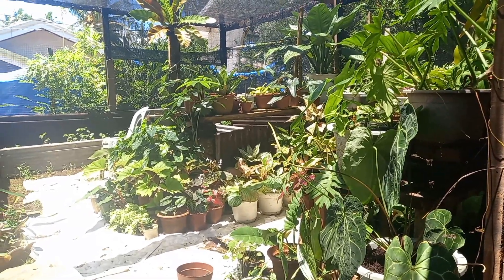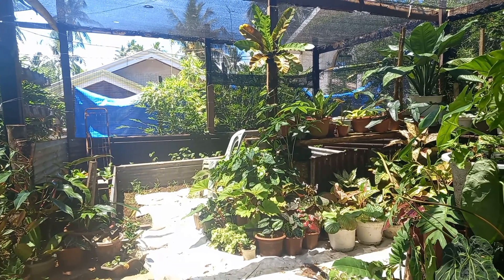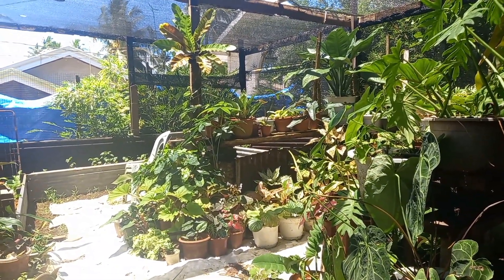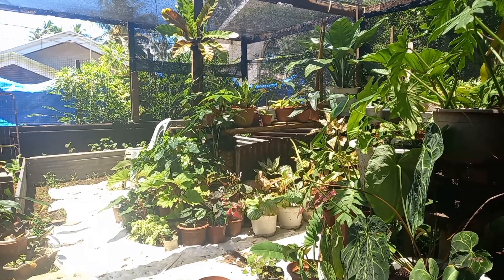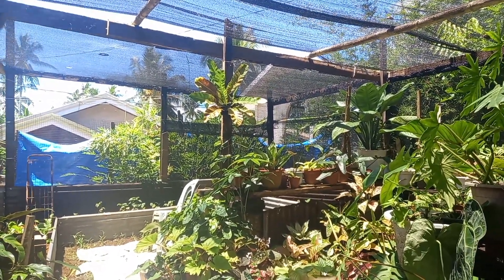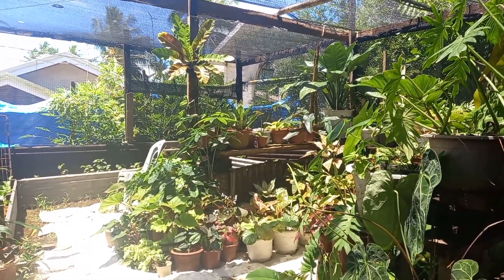Alright guys, as you can see, andito tayo sa bago kong ginawang lalagyan ng mga halaman. Talagang sinecure ko sila dito para at least magkaroon sila ng space. Nilagyan ko na rin sila ng garden net — 80% garden net — para hindi sila masyadong mainit.